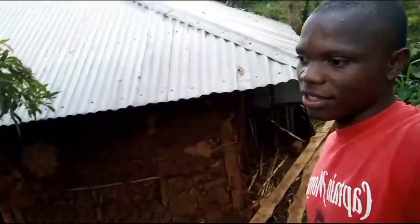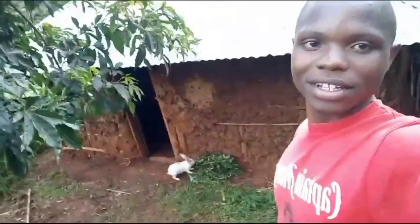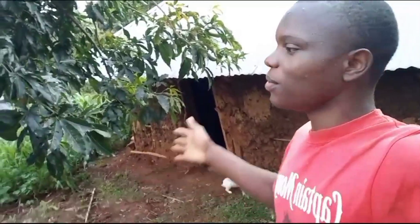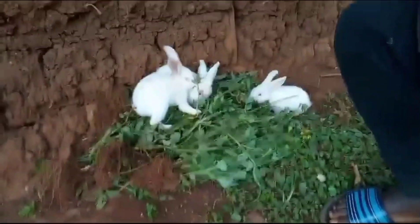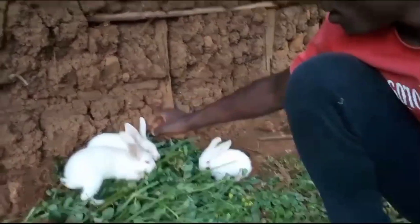You know you can't keep them in the house all day — they will not grow well. Even you, when you are free, you have to walk around and see things. That is how I do it for them. I think you can see they are very beautiful. These younger ones are eating.